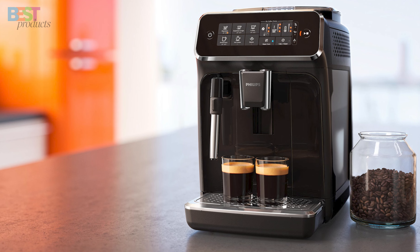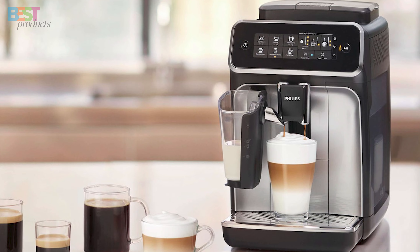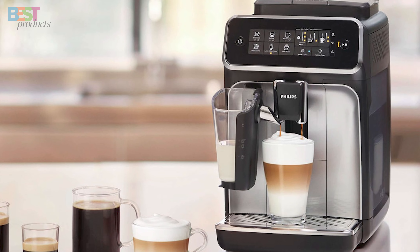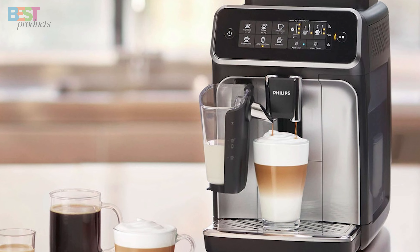The high-speed Latigo system even works its magic with plant-based milk alternatives. Plus, with an intuitive control panel, a roller extract system, and a my coffee choice feature, customization is at your fingertips.